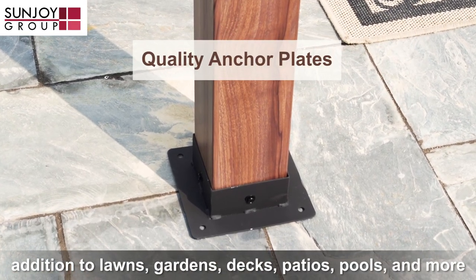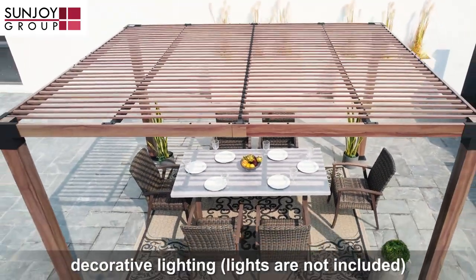gardens, decks, patios, pools, and more. It is easy to set the mood at night with decorative lighting. Lights are not included.